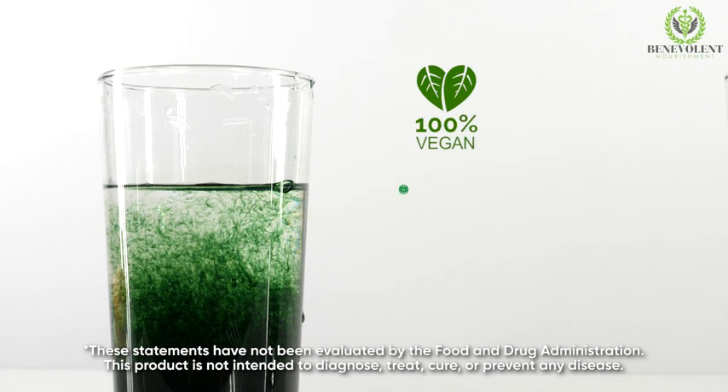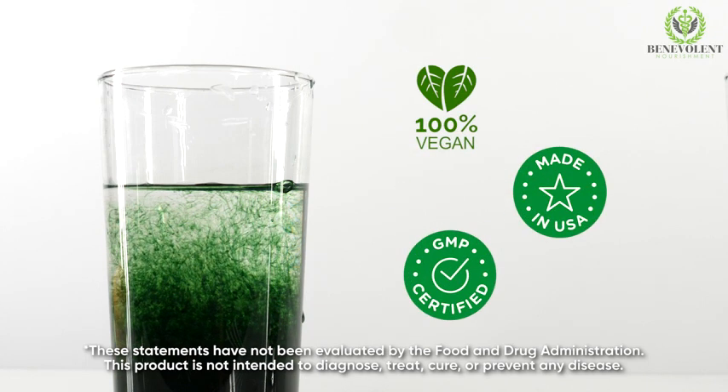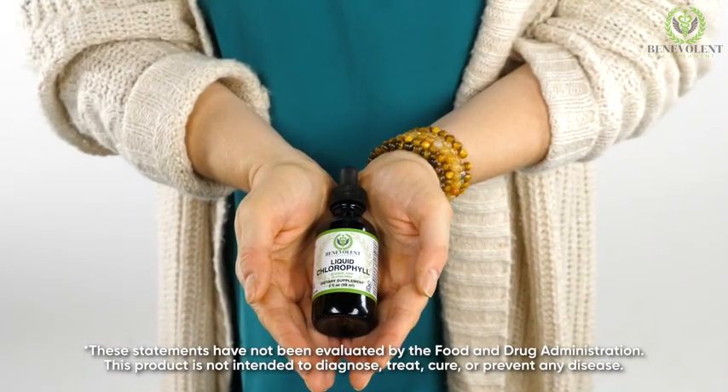Liquid chlorophyll is 100% vegan, made in the U.S., and manufactured in a GMP certified facility. With the help of liquid chlorophyll, you can face the day head-on and enjoy a stress-free night. Embrace your lifestyle confidently with liquid chlorophyll.